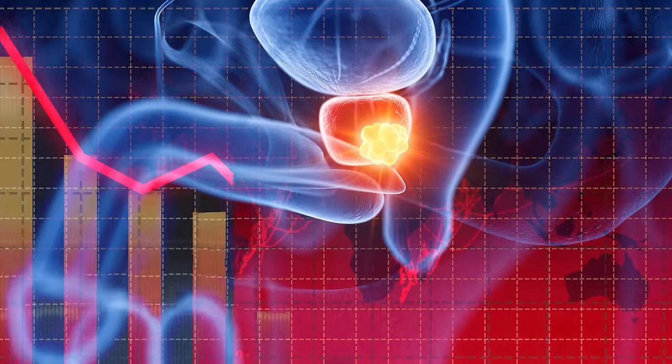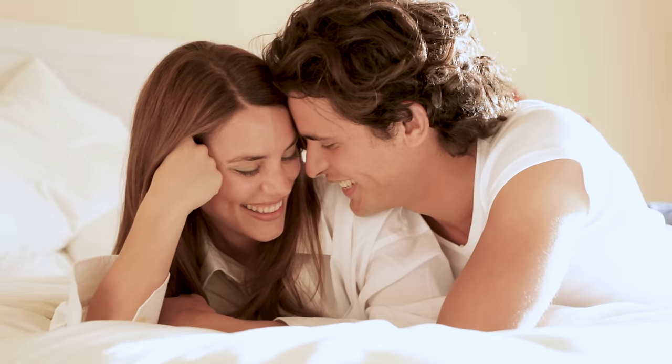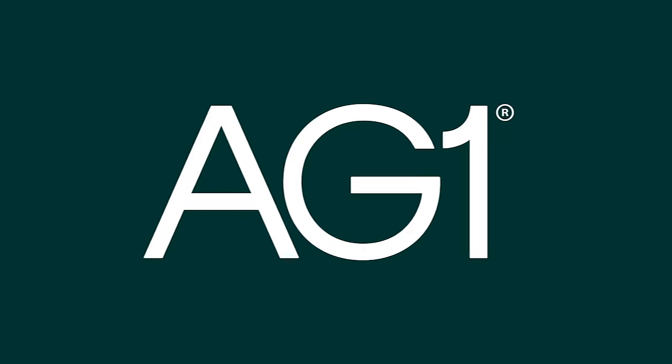But could there be other potential benefits to consistent or frequent ejaculation? Like a potential reduction in prostate cancer risk. Before we get into whether there's any truth to that, let's say thank you to the sponsor of today's video, AG1.